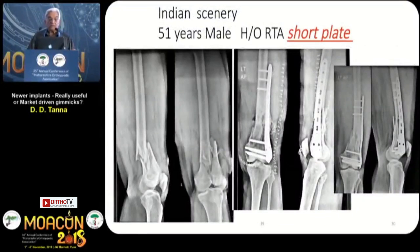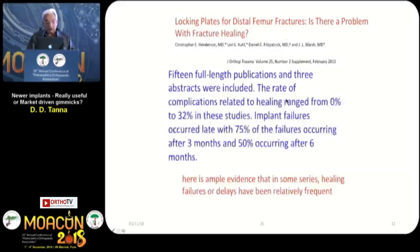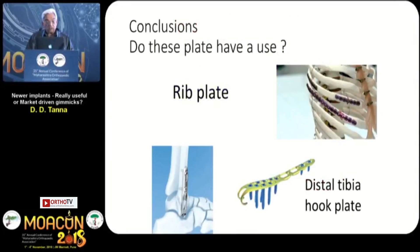We have started seeing non-union situations since this plate arrived — we didn't get as many non-unions before. We started saying that probably surgeons don't know how to do it, that they are not doing it in micro-motion mode and are creating too rigid a fixation. But still, the results remain poor day in and day out. The statistics: 21% non-union, 22% required a second surgery. From 15 full-length publications and 3 abstracts, the complication rate related to healing ranged from 0 to 32%, with implant failure with 75% of failures occurring within 3 months and 50% within 6 months.